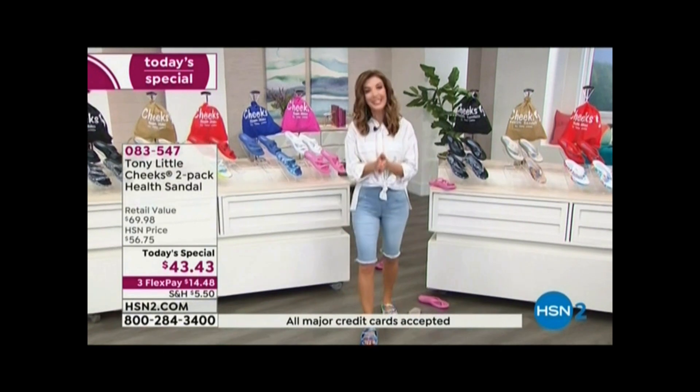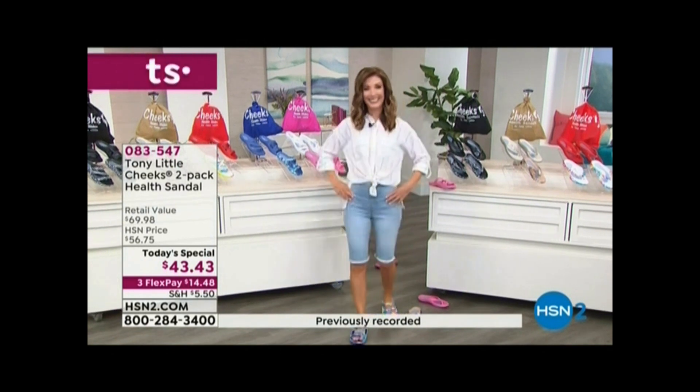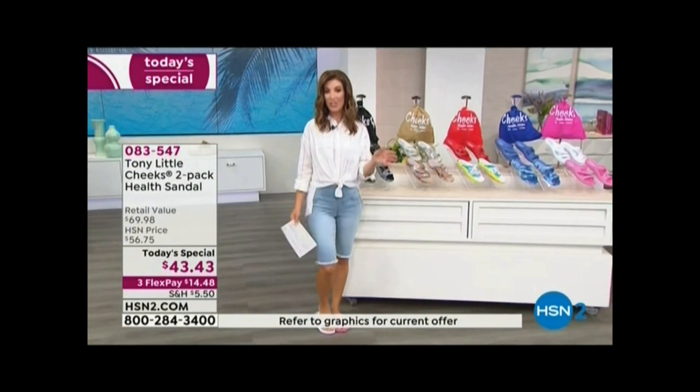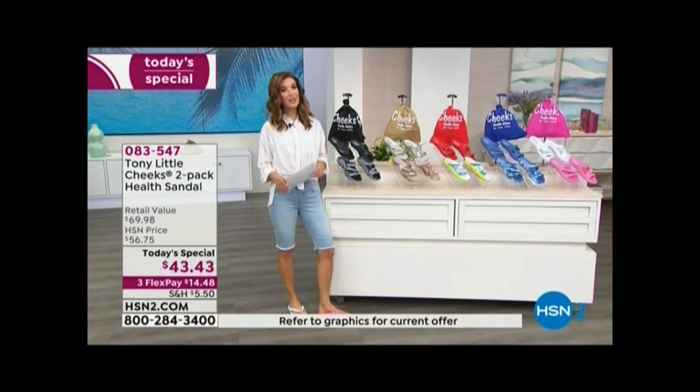But let's go ahead and listen to those of you that already have known and love and really appreciated Tony Little's Cheeks Health Sandals. Tony Little does his Cheeks sandals at this day-only price, so jump right in. We are really busy — we have hundreds and hundreds of you placing your order.